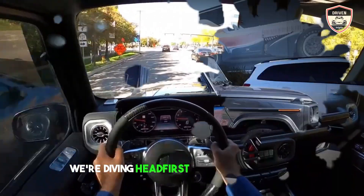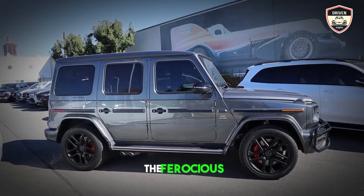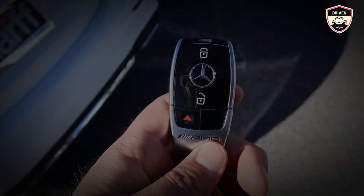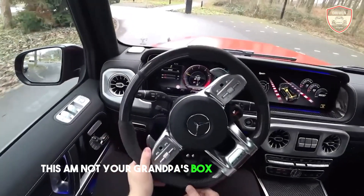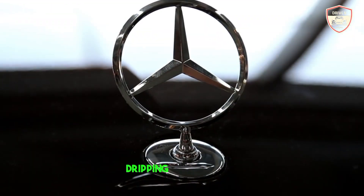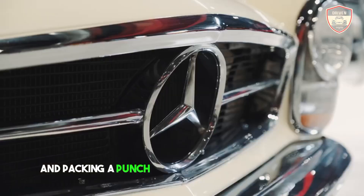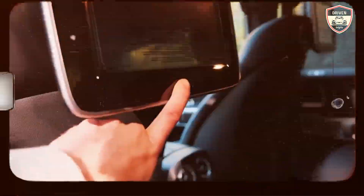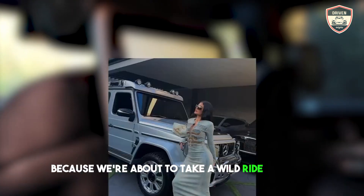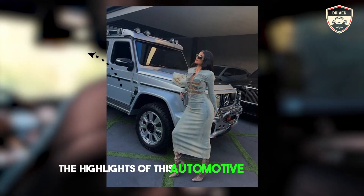Hello, gearheads. What's up? Today, we're diving headfirst into the legendary, the ferocious, the 2024 Mercedes-AMG G63. This is not your grandpa's box on wheels anymore. This is a beast sculpted with modern muscle, dripping with luxury, and packing a punch that'll leave your hair ruffled. So buckle up, because we're about to take a wild ride through the highlights of this automotive masterpiece.